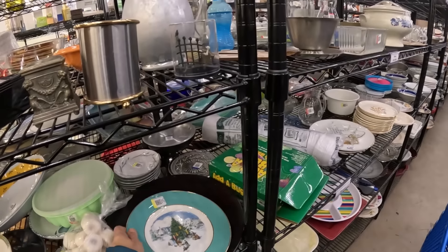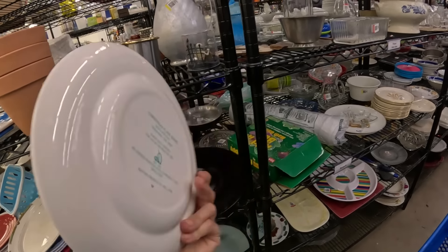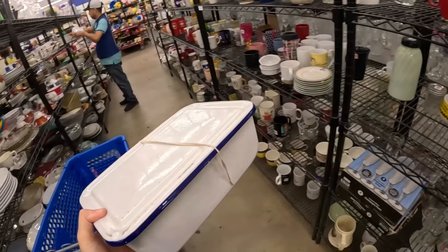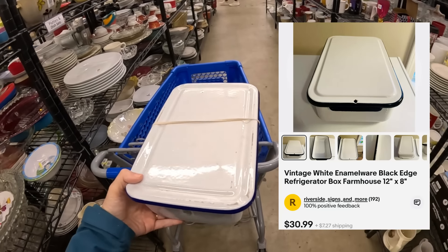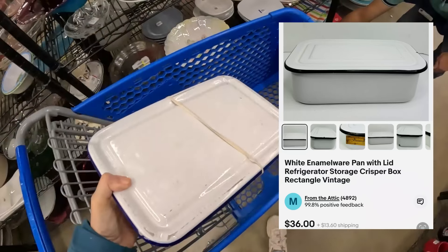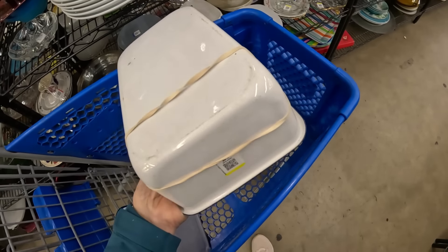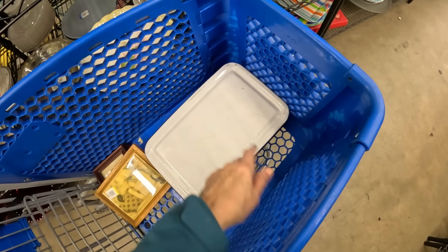We are on the dishes aisle. Christmas 1978 — this is trimming the tree, for Avon. Poor Avon — they put so much work into all of their items, and now they're very hard to sell or even give away. But I just spotted this enamel vintage refrigerator container. I'm going to open it up and make sure the enamel is not chipped. These are very collectible — I have sold quite a few of these. This one is $5, and I'm thinking this will bring a solid $25. Nice and clean inside, a little rubware but probably from stacking. That's a keeper.